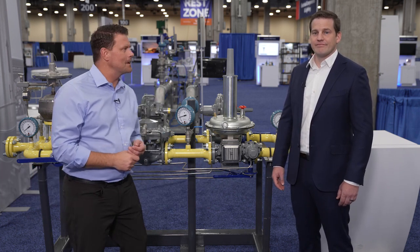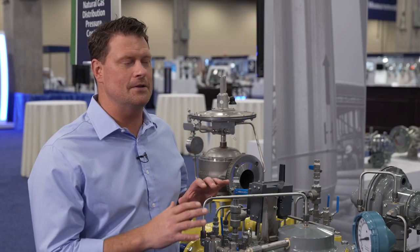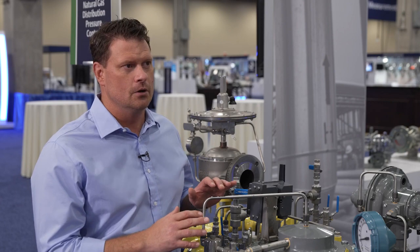Hey, I'm Rusty Kath and today we're going to be talking about natural gas regulators. I'm chatting with someone who knows an awful lot about them — Emerson's Will Kraft. Will, you work in the natural gas regulator world. What's the major challenge your customers are facing at the moment?